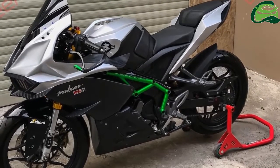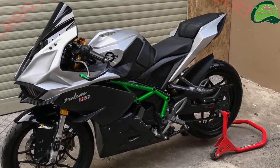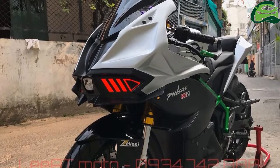Liet Motto, a custom motorcycle house from Vietnam, has modified the humble Bajaj Pulsar RS200 to look like a Kawasaki Ninja H2R.